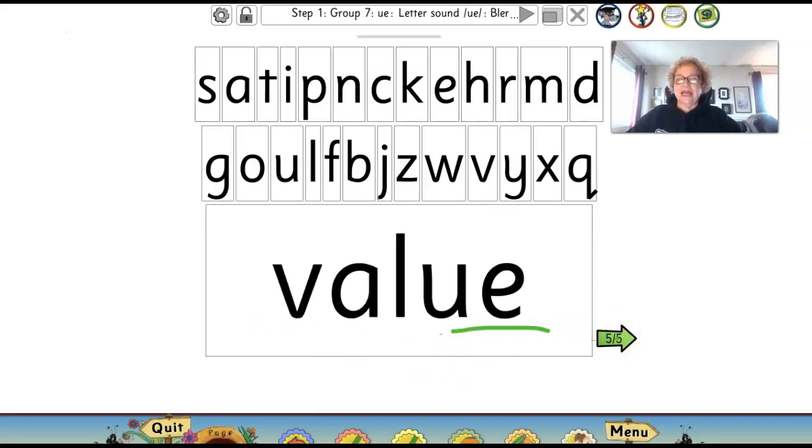Here's our last one. V-A-L-U-E. Value. Value means how much something is worth. I can tell you, even though I've not met you all, I know your value is priceless. That means no amount of money could pay for you because you are beyond price — you are priceless. That means really, really special.